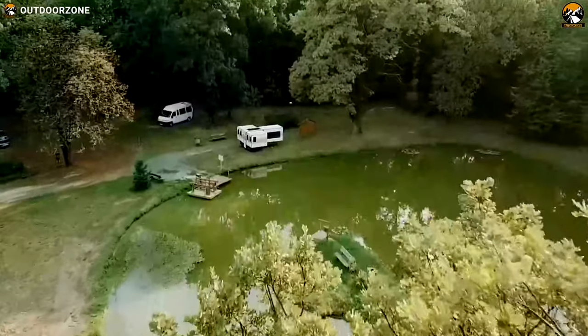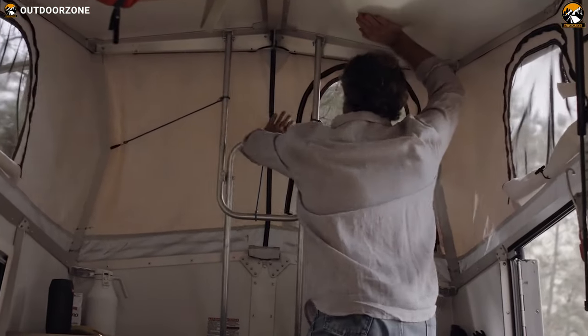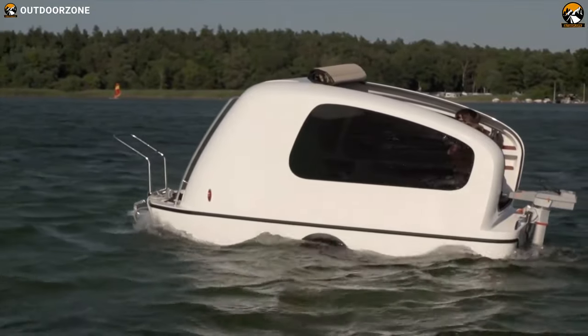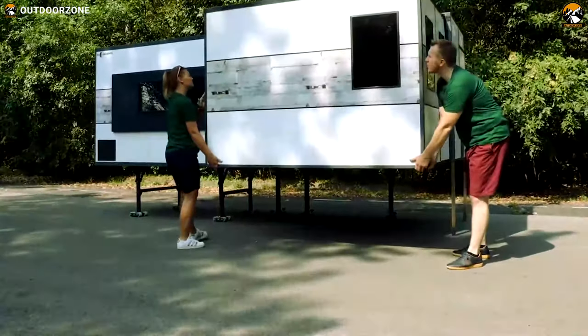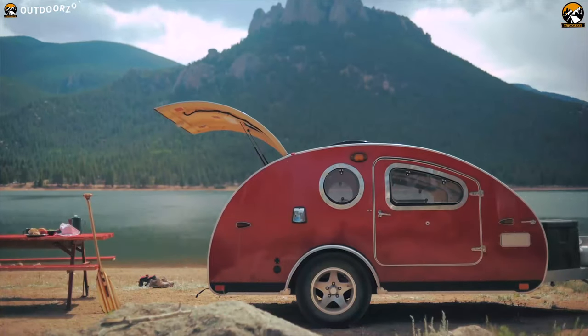Camper trailers offer home-like comfort in the outdoors thanks to innovative technology. As trailers have gotten more innovative, they offer more features and more comfort than traditional camper trailers to enhance our adventures. In today's video, we're going to talk about the best 5 camper trailer innovations so that you can choose one for yourself.